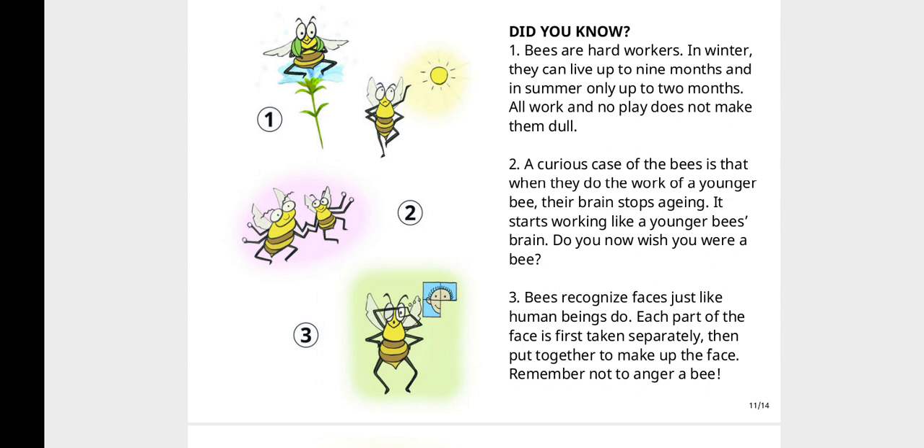A curious case of the bees is that when they do the work of a younger bee, their brain stops aging. It starts working like a younger bee's brain. Do you now wish you were a bee?